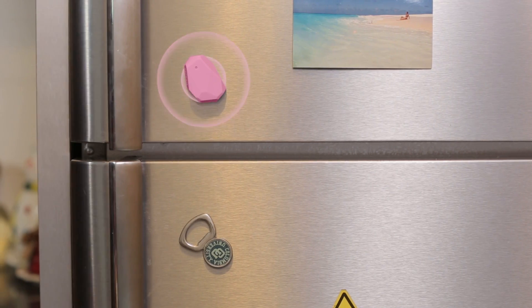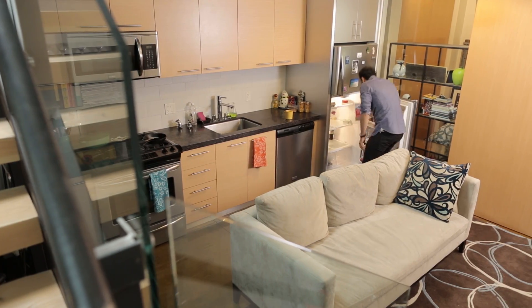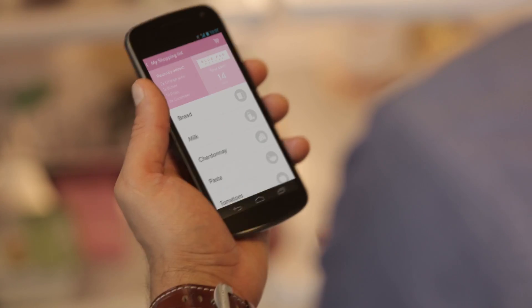You can have beacons at home too, so if your context is the kitchen and you're near the fridge, your shopping list will be ready and waiting when you look at your phone.